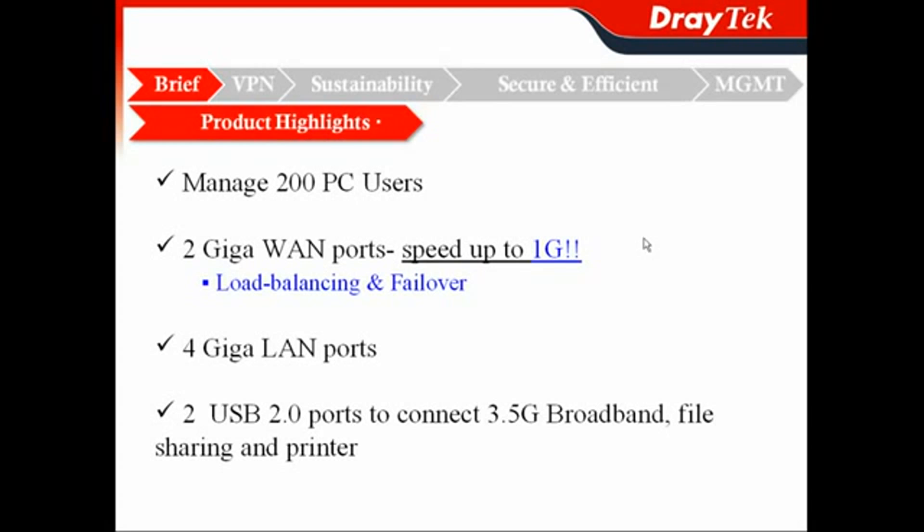First, the product highlight: it can manage up to 200 PC users and has 2 Gigabit Ethernet WAN ports, with speeds up to 1GB connection, and can do load balancing and failover. It also has a 4 Gigabit LAN switch to facilitate bandwidth-intensive business applications, and 2 USB 2.0 ports to connect 3.5G mobile broadband, file sharing, and printer.